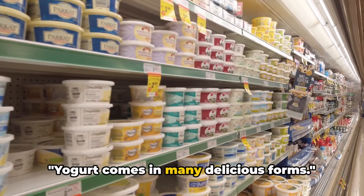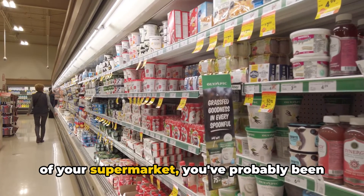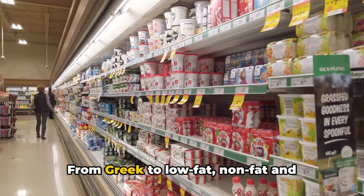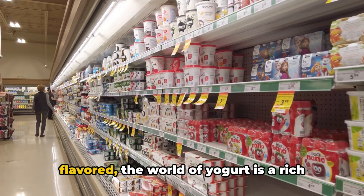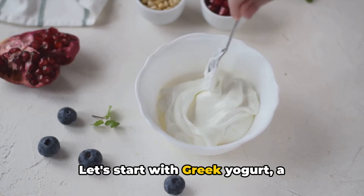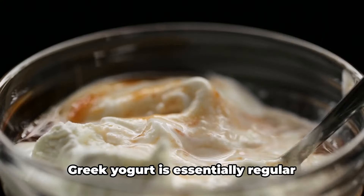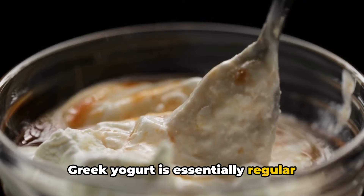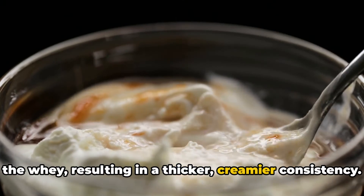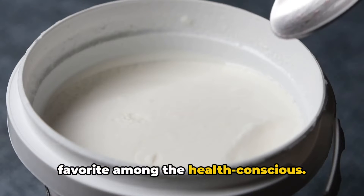Yogurt comes in many delicious forms. If you've ever stood in the dairy aisle of your supermarket, you've probably been amazed at the sheer variety of yogurts on offer — from Greek to low fat, non-fat and flavored. Let's start with Greek yogurt, a luscious, creamy delight that has taken the world by storm. Greek yogurt is essentially regular yogurt that has been strained to remove the whey, resulting in a thicker, creamier consistency. It's packed with protein, making it a favorite among the health conscious.